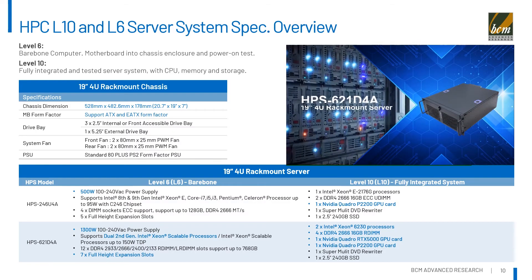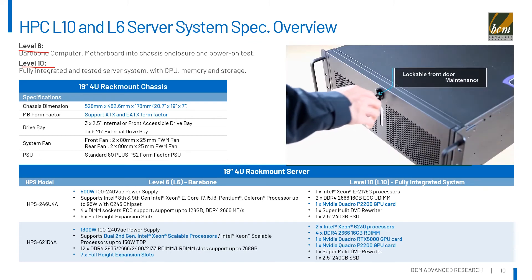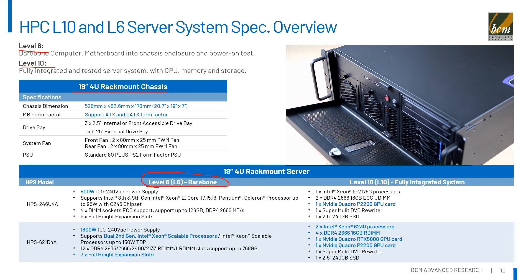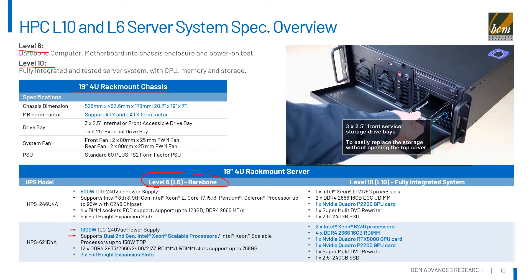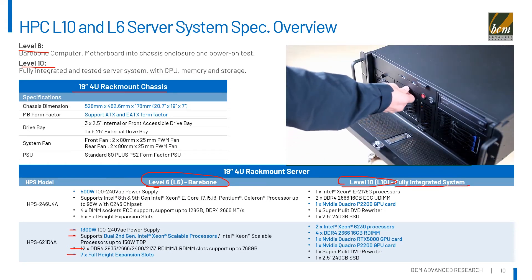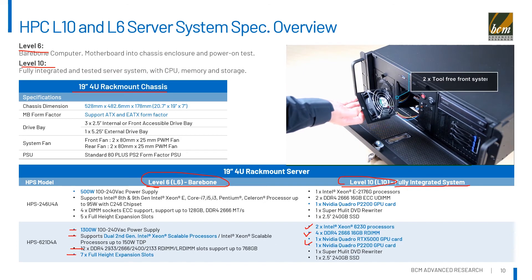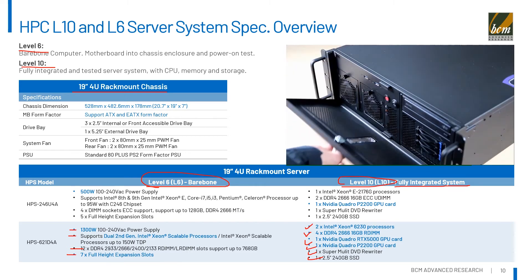For server system-level products, we offer Label 6 and Label 10. Label 6 is a bare-bone system where customers perform their own integration by adding CPU, memory, and storage and loading their operating system. Label 10 is a complete turnkey system where we put everything together, ready to ship to customers. Let me show you a short video about our HPS 621-D4A server system.